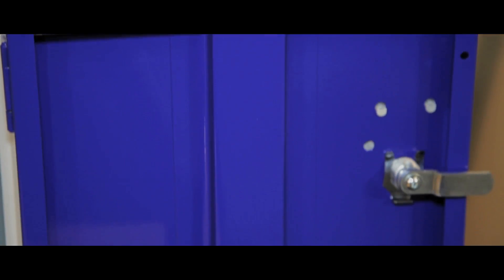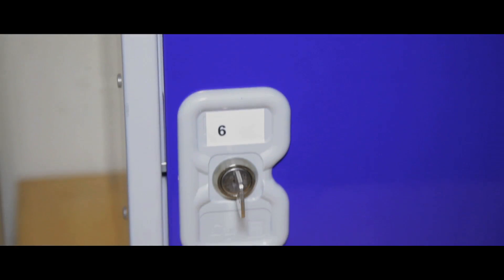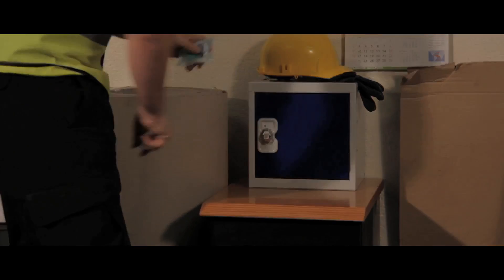Its tough professional finish gives a long lasting and hygienic solution and each unit also has its own separate key to each lock. They can be bolted in rows or stacks to create a large multi-function unit and create an effective solution to personal storage.